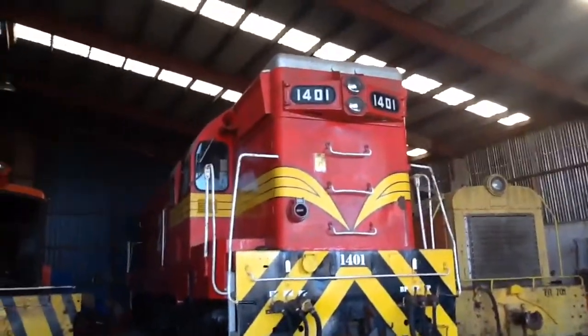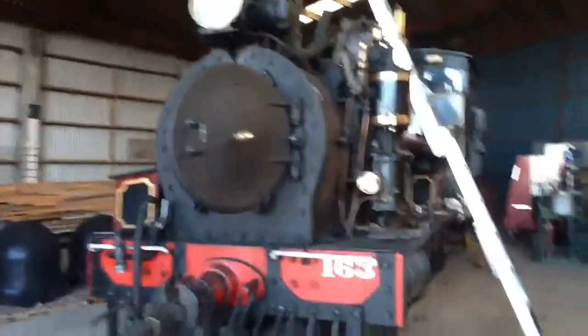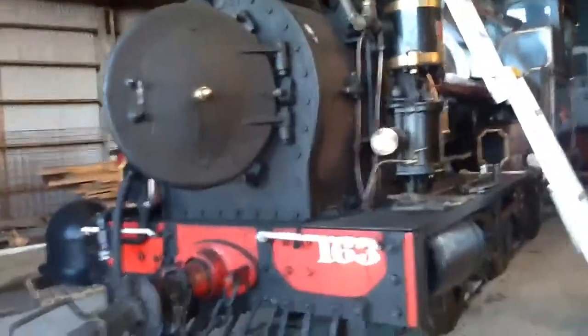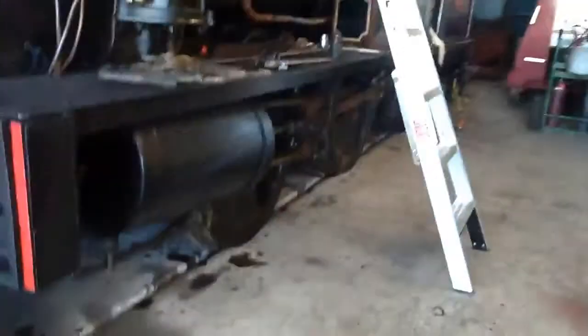Here's a diesel, looking nice. Oh, I've seen that train before. That was an 1883 steam train, I think. This is in the final stages of being put back together and being tested.